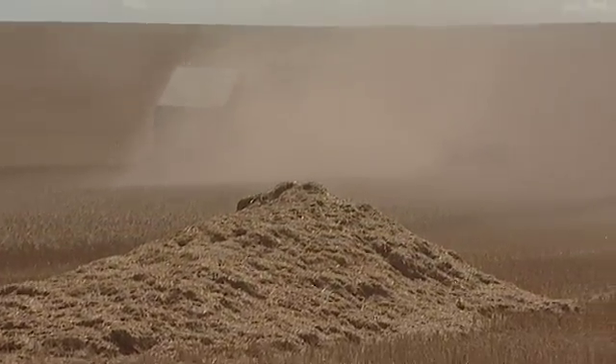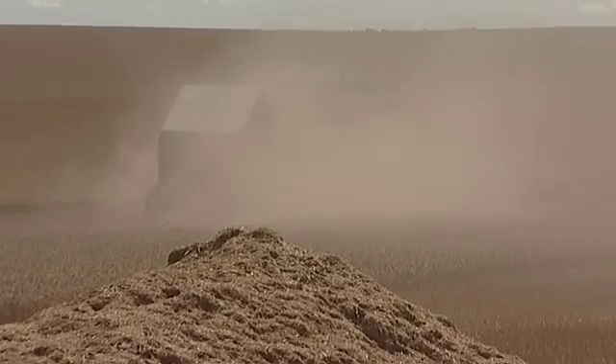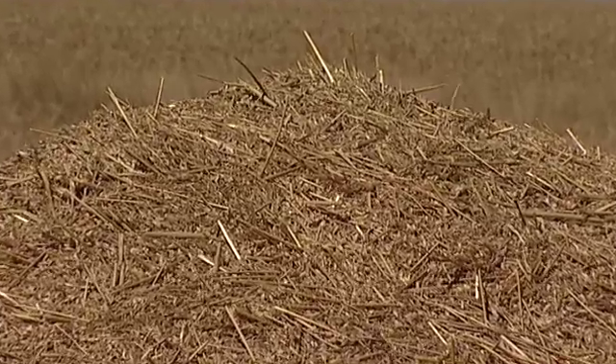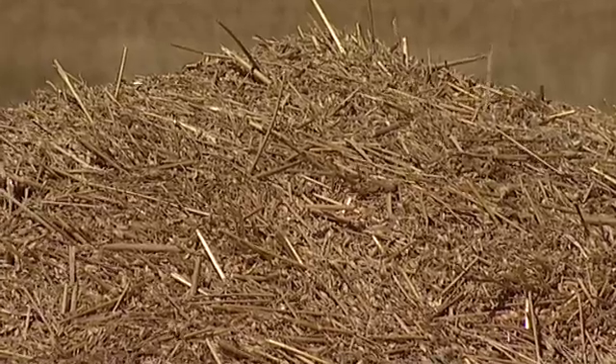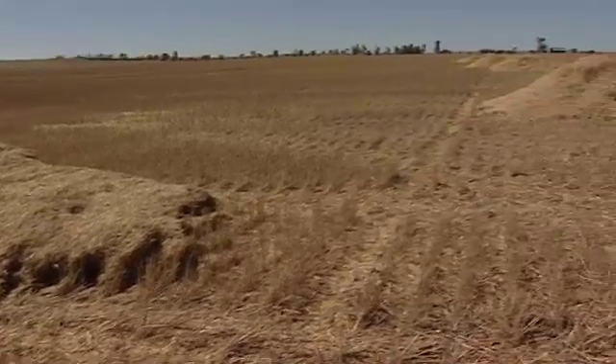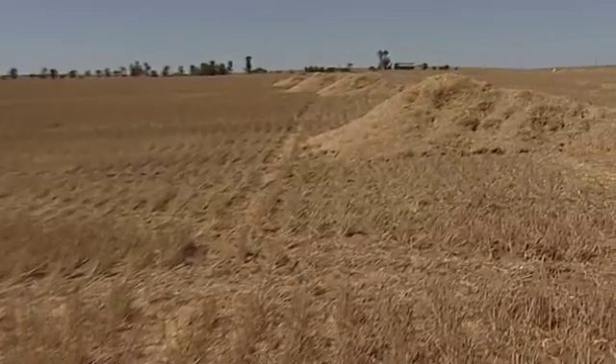Rather than burn it he's exploring other possible uses. He's already using some of it as roughage at his feedlot. Other growers in WA sell it for biofuel. But whether you burn it or use it, it's organic matter that's lost to the soil. Surely there's a way to knock the weed seeds on the head without that cost to the system.